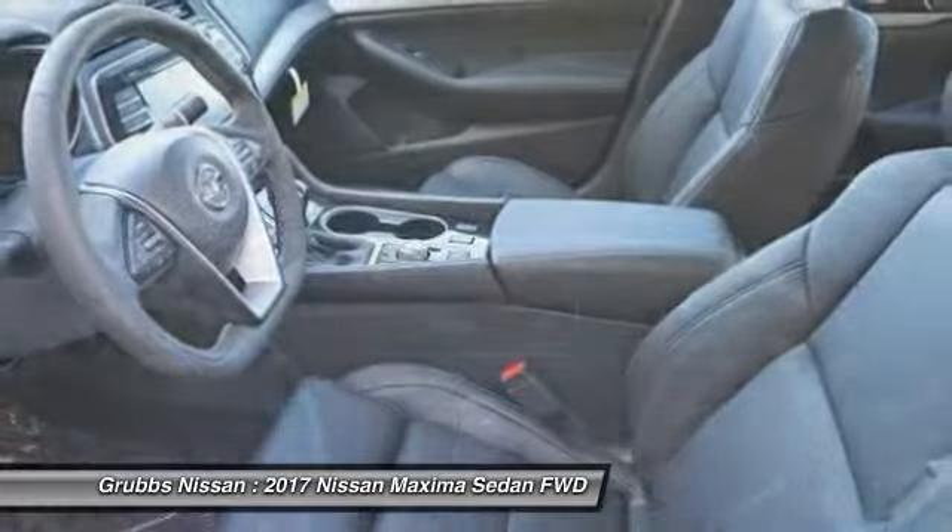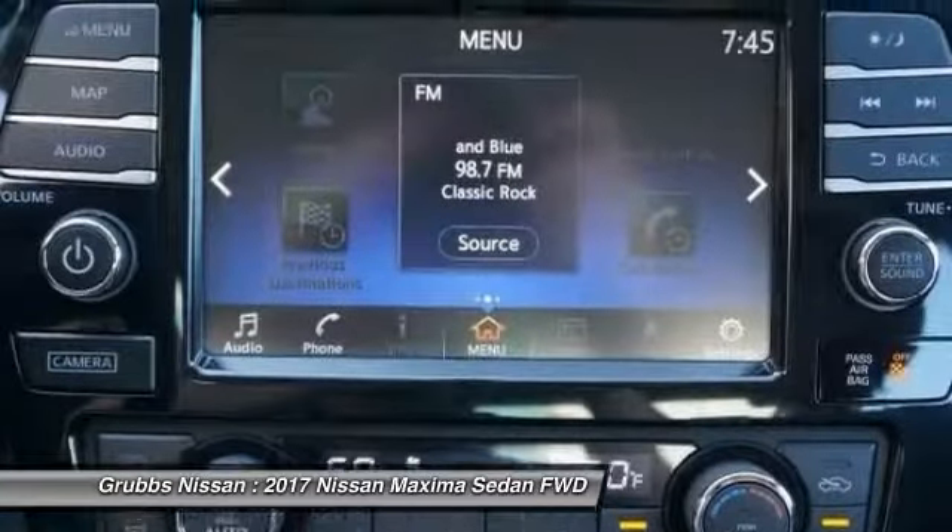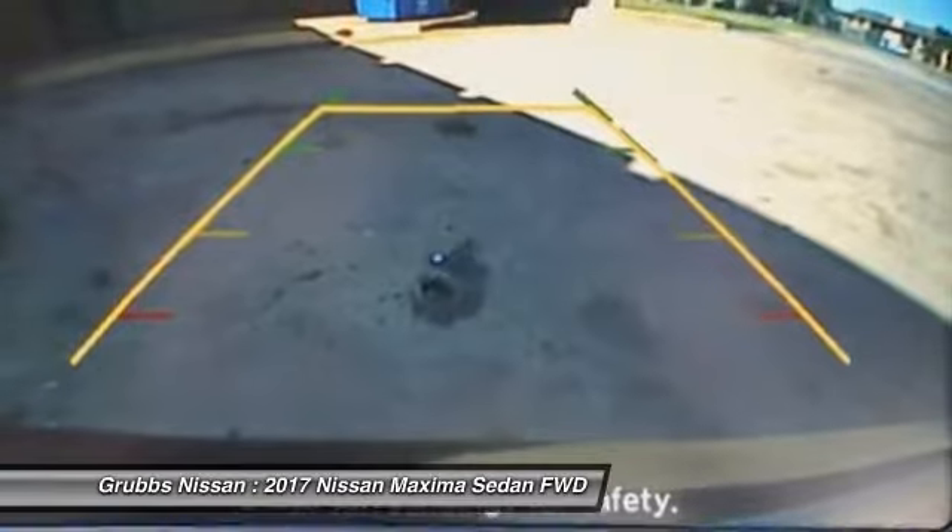Power steering, four-wheel disc brakes, heated front seats, security system. Is love at first sight really possible? Let us know when you stop in.